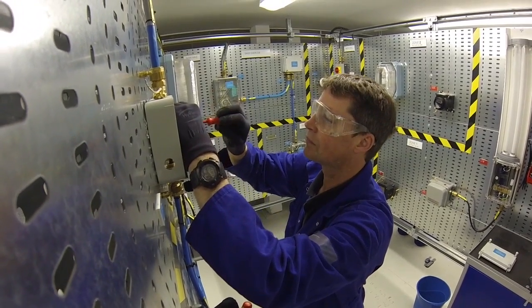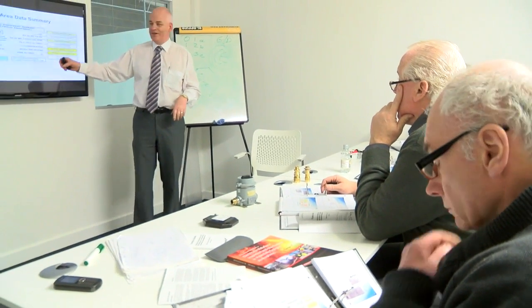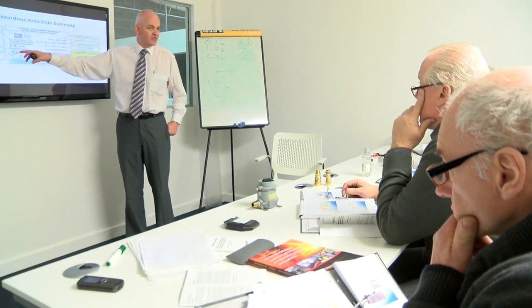The course itself is part theory, part practical, and run over a five-day period at our brand new training centre here in North Shields.